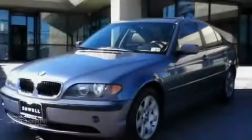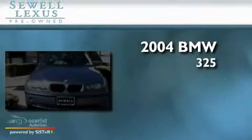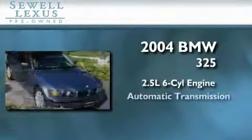Sewell, obsessed with service since 1911. This is a 2004 BMW 325. It features a 2.5 liter 6-cylinder engine and an automatic transmission.